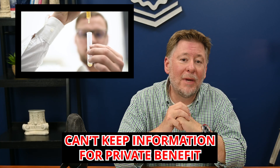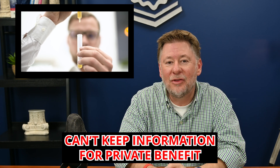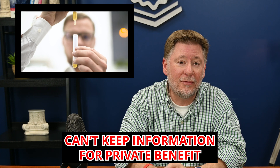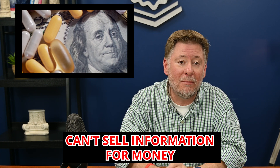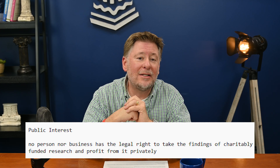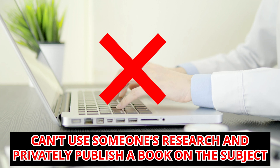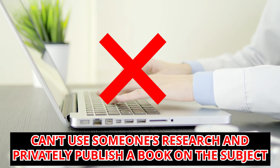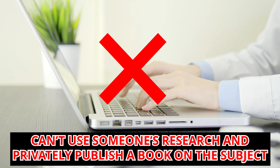For example, if a university medical school discovers a cure for diabetes, they can't keep that information to themselves in order to privately benefit or profit from it. Nor can they sell that information to a pharmaceutical company for money. Public interest means no person nor business has the legal right to take the findings of charitably funded research and profit from it privately. Another scenario might be someone taking economic research findings done by a nonprofit and privately publishing a book on the subject as if that person had proprietary rights to the data. They don't.